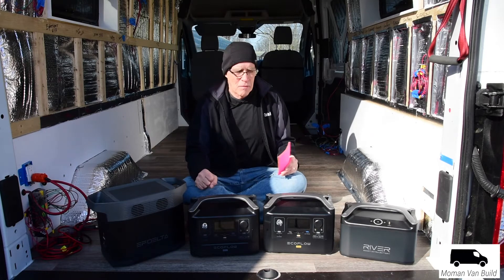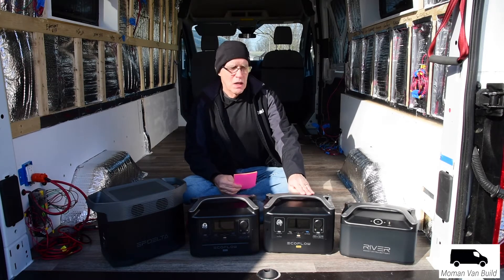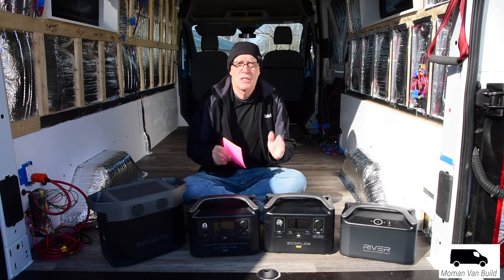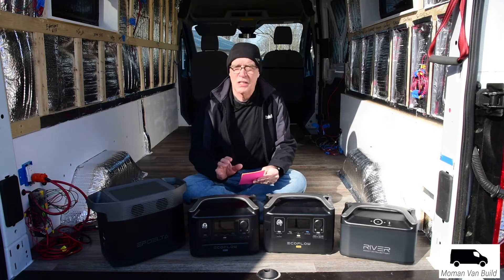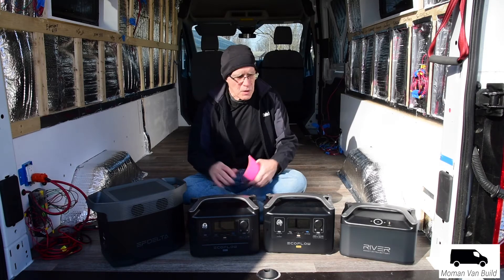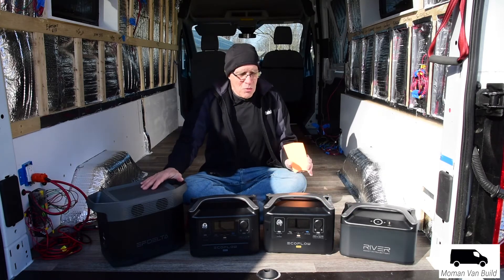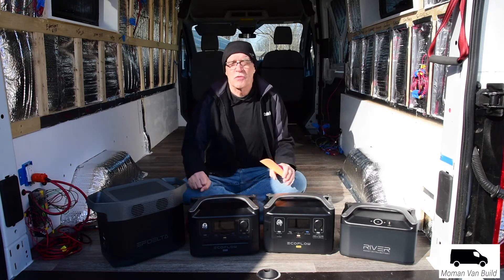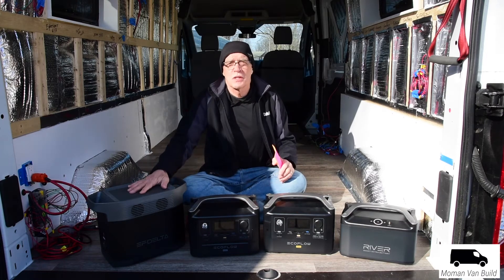This is actually the second video I'm releasing today — the other goes into more detail about the River 600 Pro — so I won't get too deep here. The main question is: how do you decide which one to buy? There are definitely some similarities, so let's start with the Delta.